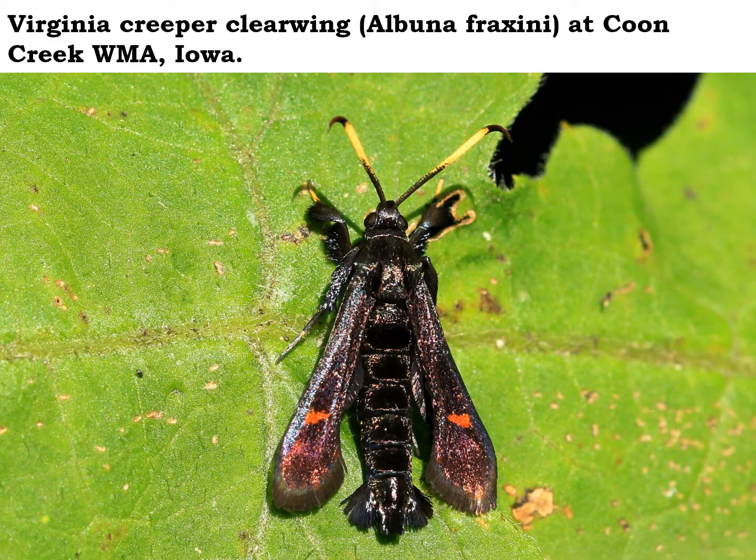By the way, the adult Virginia creeper clearwing moths only live for about a week or so. So most of their life cycle is spent in the caterpillar or pupal stage.